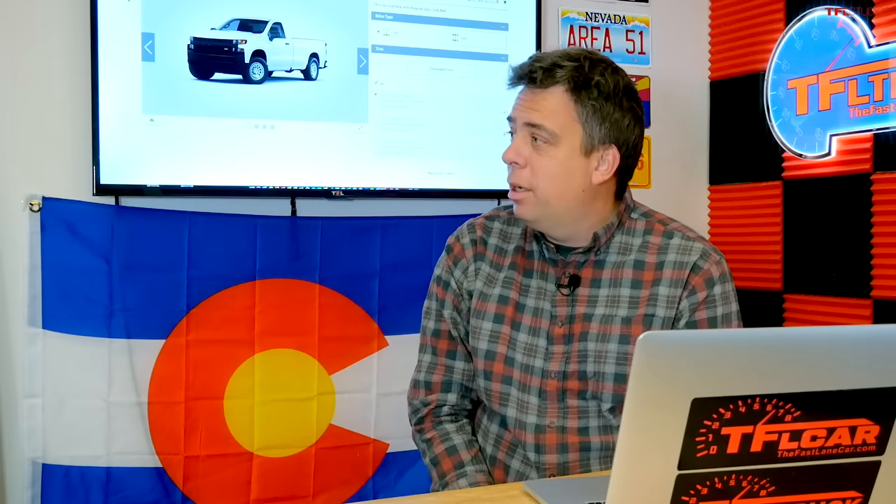Welcome to another episode of TFL Talking Trucks. I'm Andrey Smirnav and with me is Nathan Adlin. Thanks for joining us today. On this episode we're going to try to get to the bottom of this question: which half-ton full-size truck engine is the best and which one is the worst — or maybe, which one is the best for you.